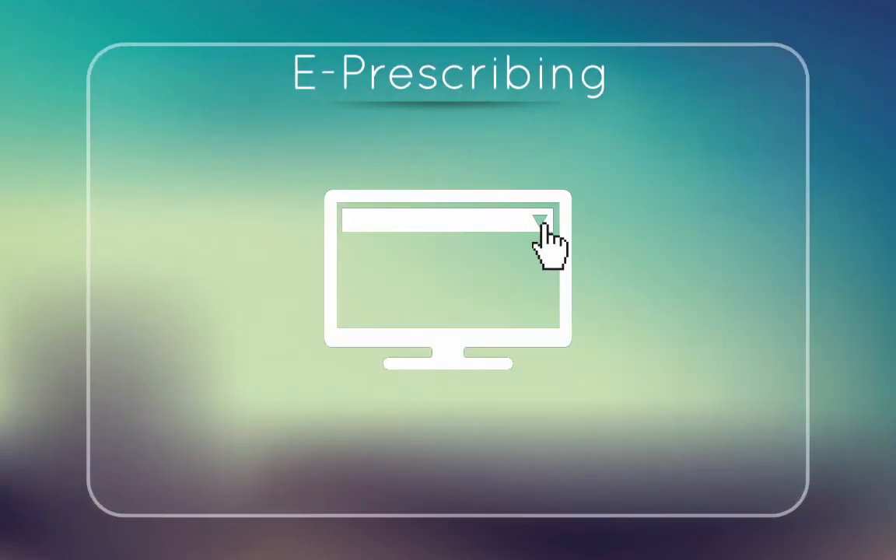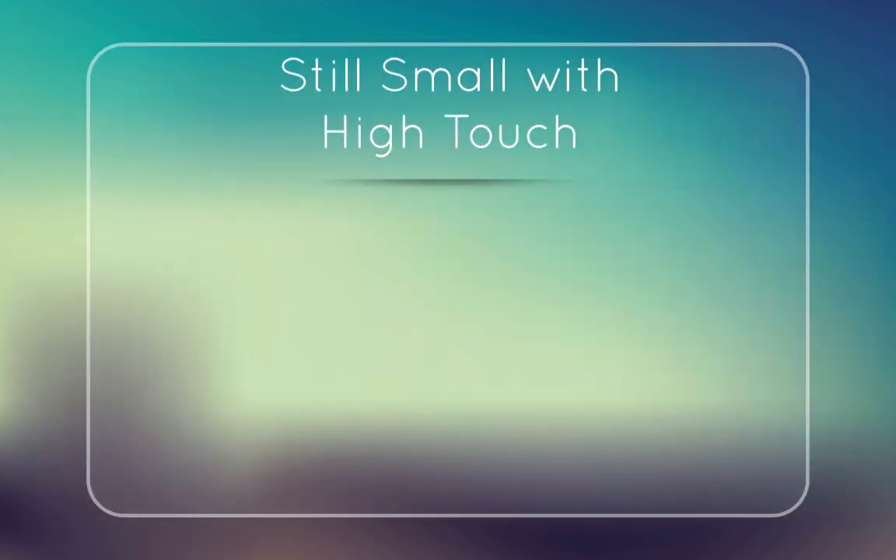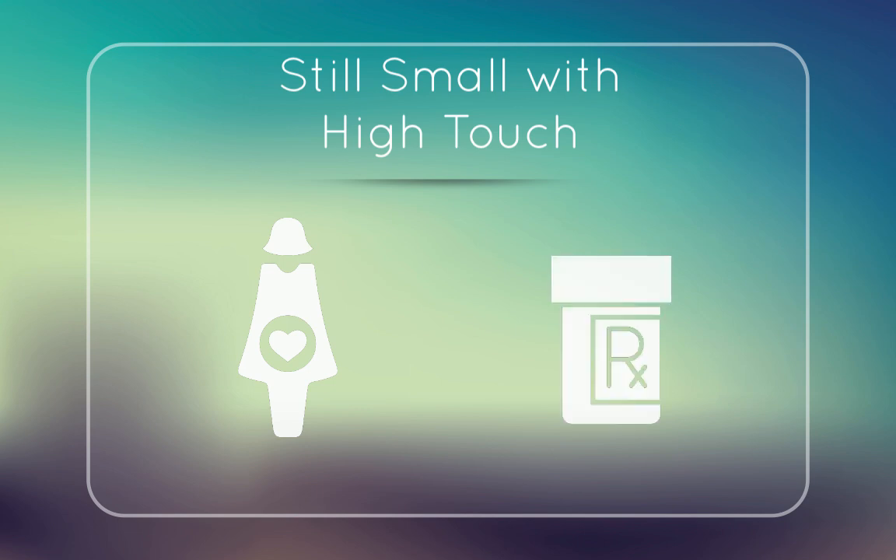E-prescribing. We have full integration with the vast majority of EMR systems. BioCure pharmacies should be in the drop-down list in almost all EMR systems used across the United States. We've noticed in the past few years that the industry is moving to more of a mail-order type environment. We're purposely trying to do the opposite — we want to stay small and offer high-touch boutique services.